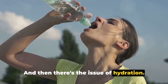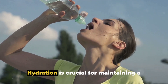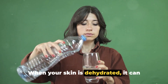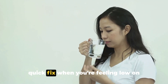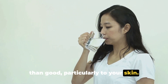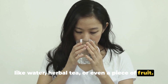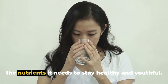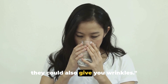Then there's the issue of hydration. Energy drinks, with their high levels of caffeine and sugar, can lead to dehydration. Hydration is crucial for maintaining a healthy, vibrant complexion. When your skin is dehydrated, it can become dry, flaky, and more prone to wrinkles. While energy drinks might seem like a quick fix when you're feeling low on energy, they could be causing more harm than good. Instead, opt for healthier alternatives like water, herbal tea, or even a piece of fruit. Energy drinks may give you wings, but they could also give you wrinkles.